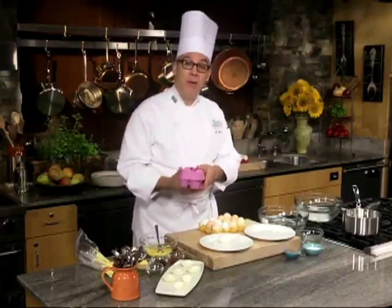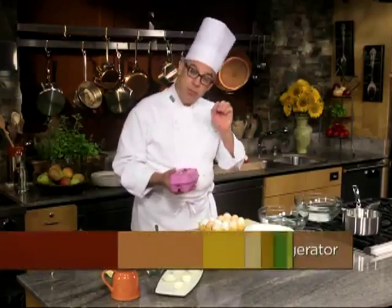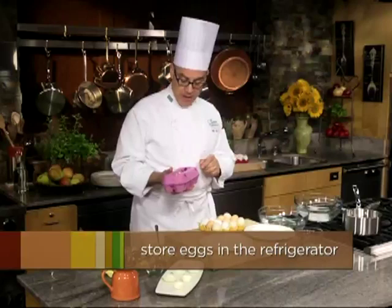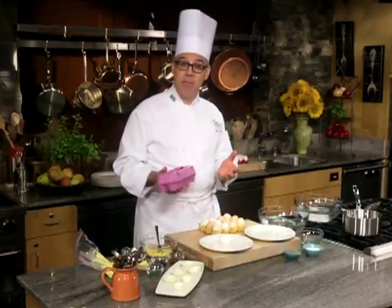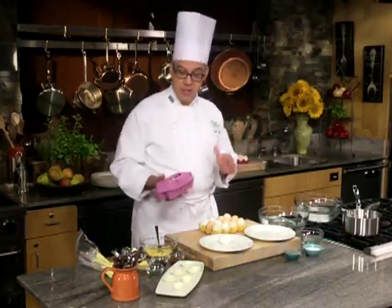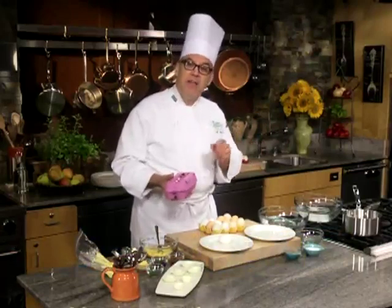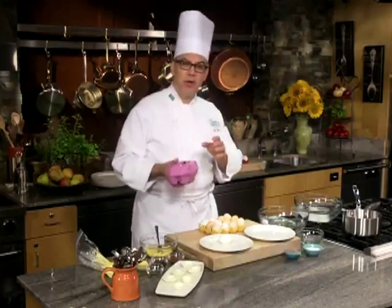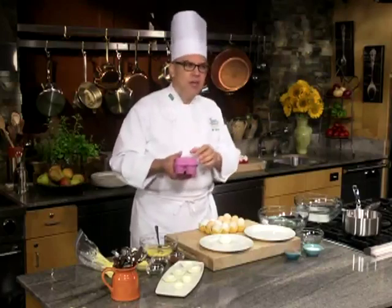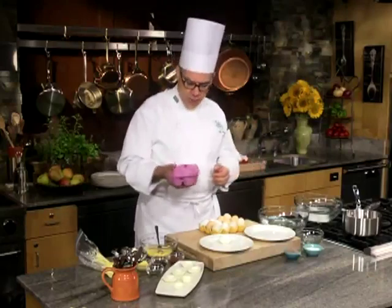Once you've got the eggs home, put them right into the refrigerator. Eggs have been designed by nature to keep at room temperature — otherwise there'd be chickens sitting on spoiled eggs. But the white will begin to degrade a little bit over time, going from being very viscous and clinging to the yolk to becoming more watery and spreading.